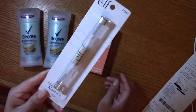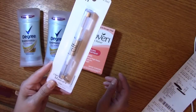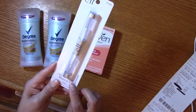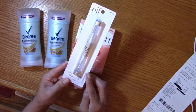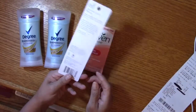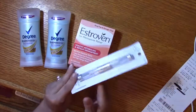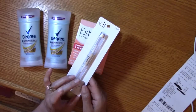I also bought some e.l.f. Clear Brow and Lash Mascara. If you've never tried that, I really like it — it's a clear gel that you can put on your eyebrows to lay them down and also on your lashes. I have used this product for some time now and I've mentioned it before on my channel.